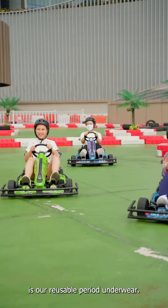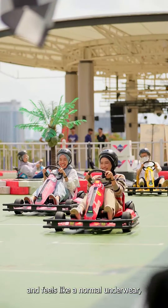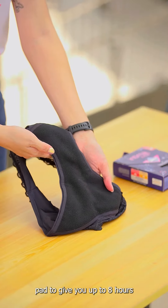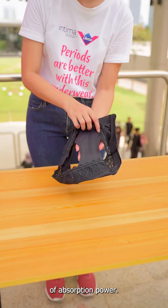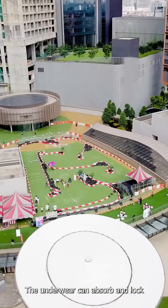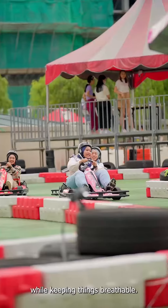Intimeware by Libress is our reusable period underwear. It wears and feels like a normal underwear, but it has a built-in period pad to give you up to 8 hours of absorption power. Backed by our Tritec technology, the underwear can absorb and lock period flow while keeping things comfortable.